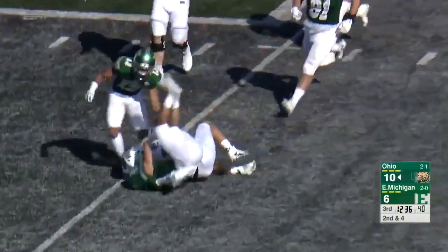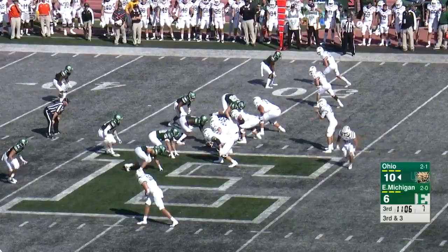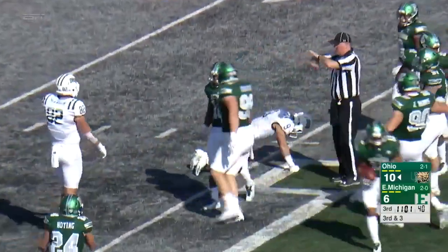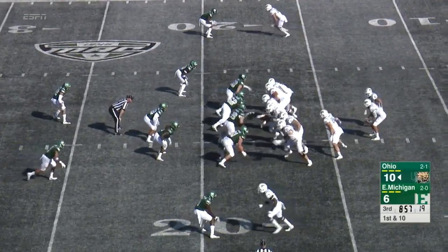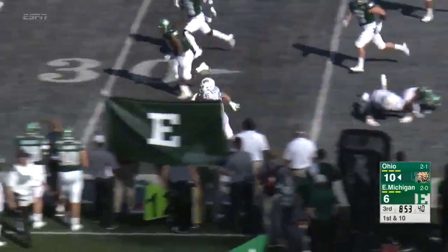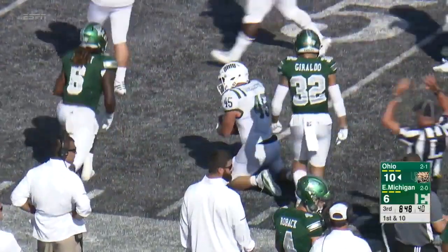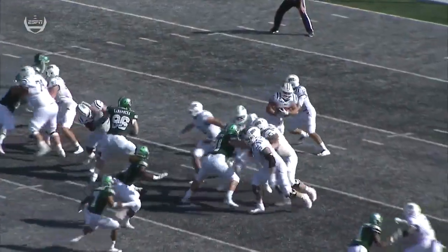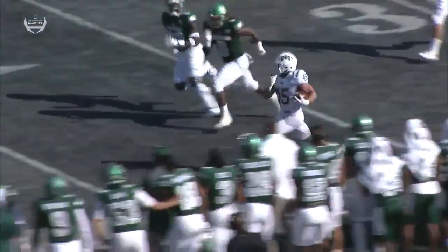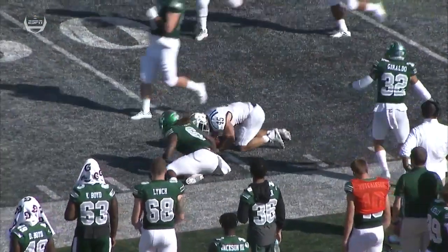They run — Ouellette coming near side and he gets wrapped up. Pressure and incomplete. First down and ten for Ohio. They get Ouellette on the edge and he's up the sideline, almost to midfield. Great chunk play here by Ouellette — you see him do a good job getting the seal. The crack block coming in from wide receiver Cameron Odom allows Ouellette to turn the corner and pick up a nice chunk of yardage.